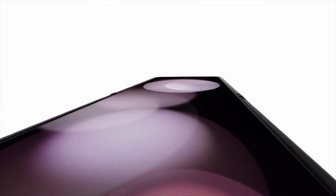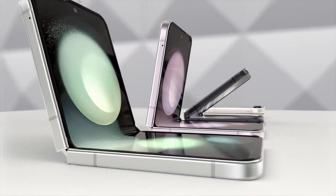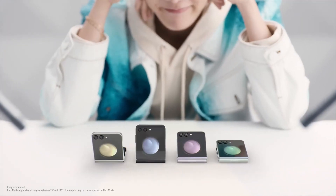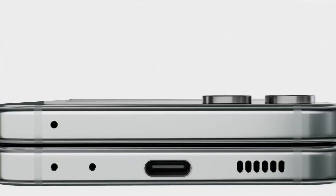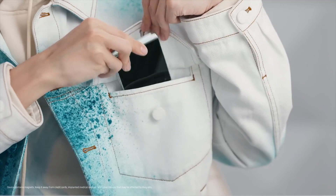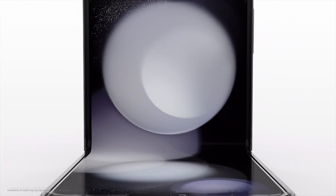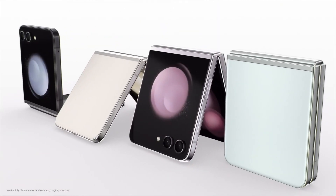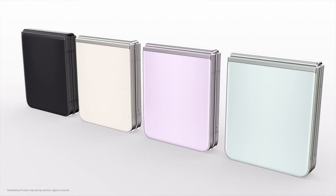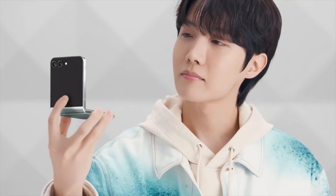The ample size of the Flex Window makes answering texts easy because it can display a full keyboard, reducing the need to flip the phone open. The screen also makes capturing selfies with the main camera more effortless. Due to its unique form, the Galaxy Z Flip 5 can split an app's interface and place its controls on the bottom half of the display when open. It's available in Mint, Graphite, Cream, and Lavender, with 256GB or 512GB of storage.